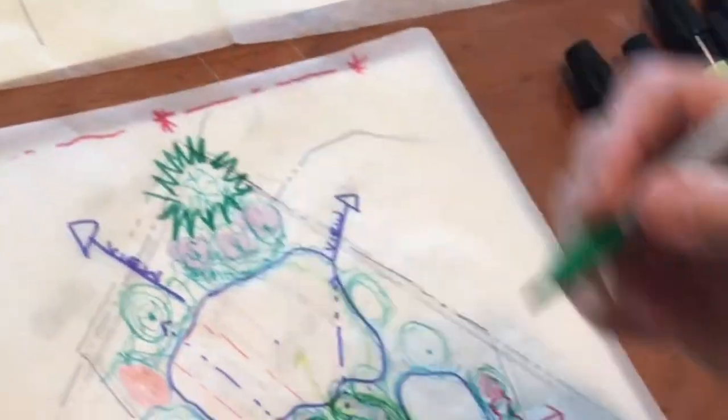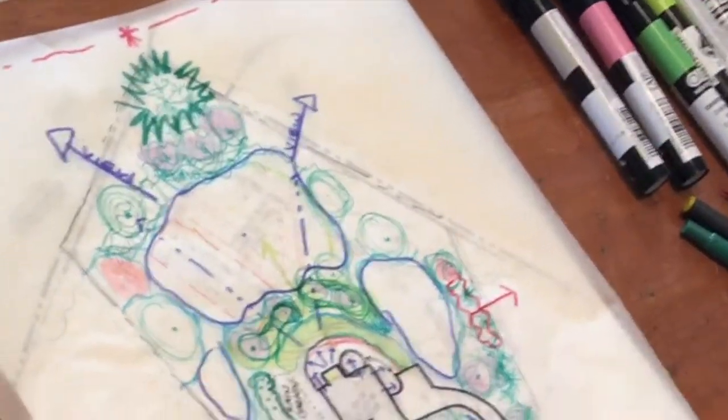The fundamentals, the principles, sort of the case studies, and then a hands-on — let's do some design together.